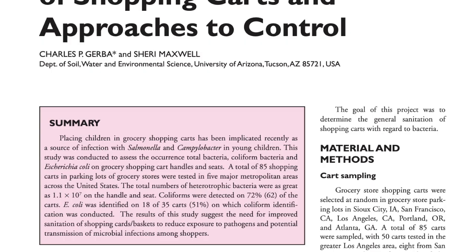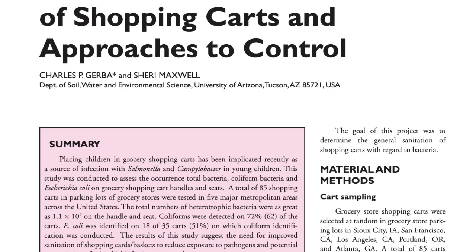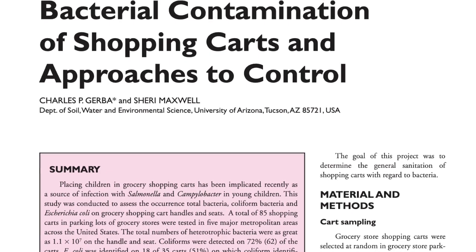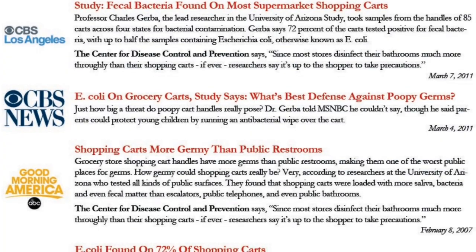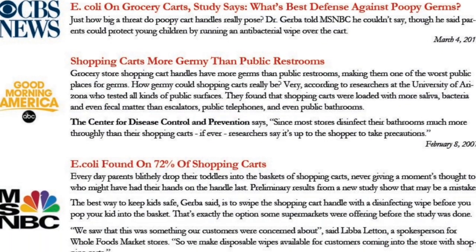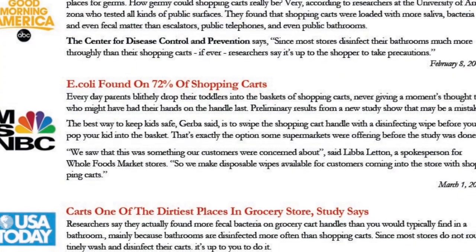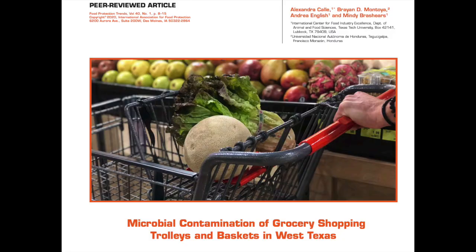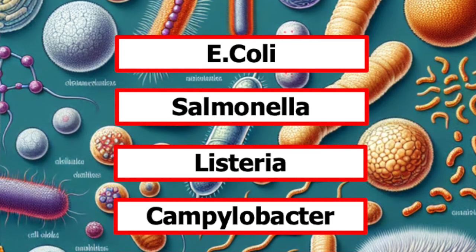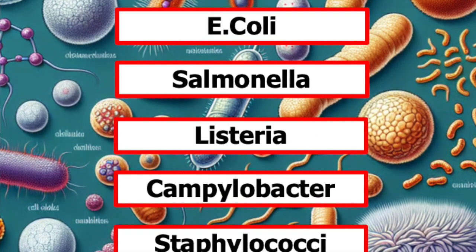In 2012, a paper published by Charles Gerba, then at the University of Arizona, reported detecting coliform bacteria on 72% of shopping carts, attracting much media attention. While coliforms are not harmful, their presence indicates lack of hygiene and the likely presence of other bacteria. Indeed, a subsequent study of shopping carts at Texas Tech University found E. coli, Salmonella, Listeria, Campylobacter, and Staphylococci — all bacteria capable of causing disease.